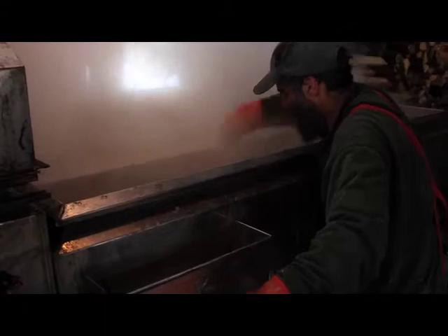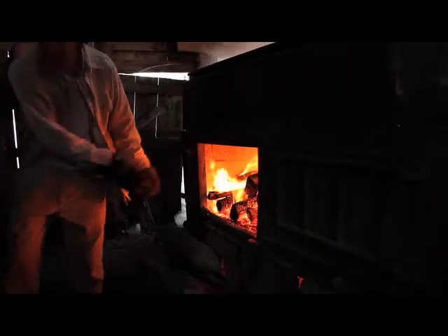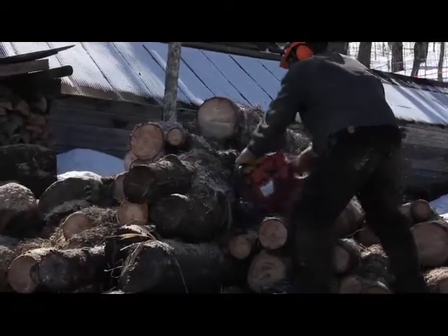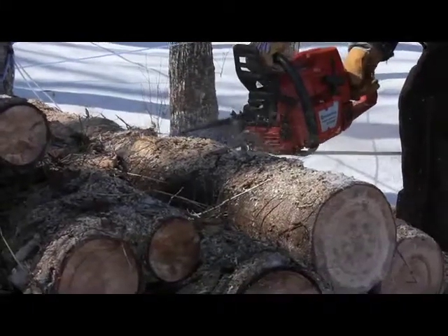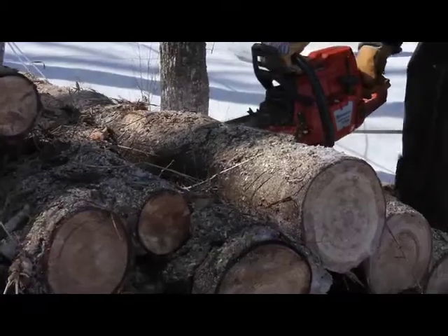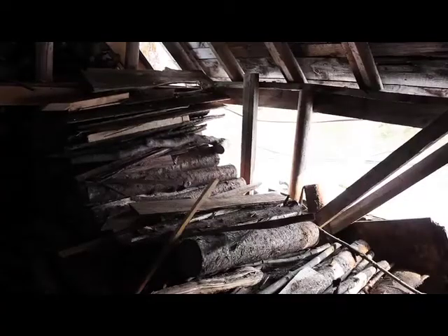Two days ago I boiled about 16 hours and last night I boiled about 13 hours, and both nights got done at 2 in the morning. To boil the syrup, we use wood for fuel as opposed to oil or propane that other people use. We use wood from this forest — trees that we cull, or trees that have died, or branches that fall down. We also buy slab wood, which is the waste wood from a local sawmill.